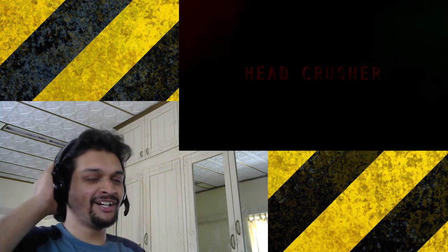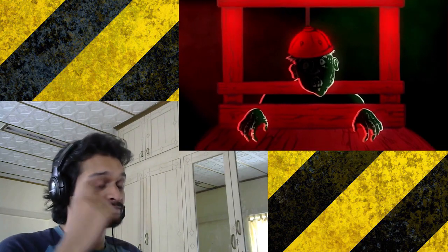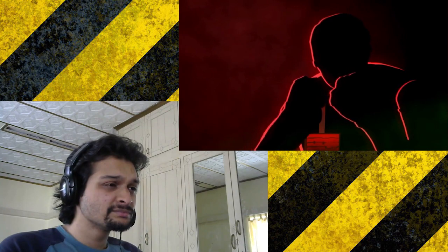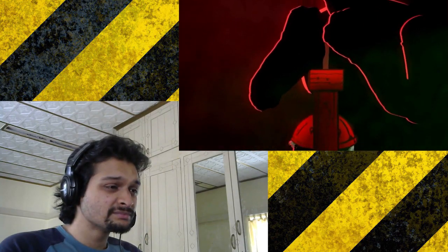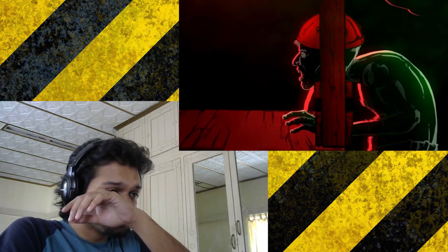Head Crusher. Oh, that sounds pleasing. The head crusher is a device that clamps down on the victim's head, smashing it between a metal plate and a rounded iron cap. As the executioner gradually twists the handle, the victim's skull is slowly crushed. Bone fragments from the skull can puncture the brain, causing spontaneous muscle spasms and brain hemorrhaging.